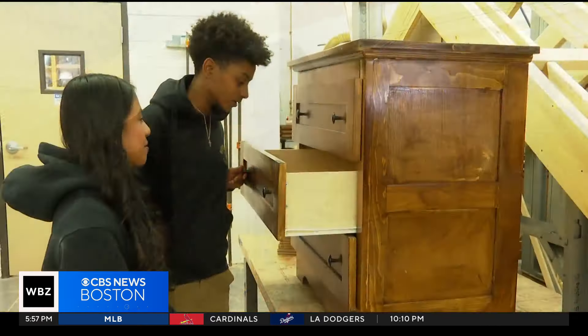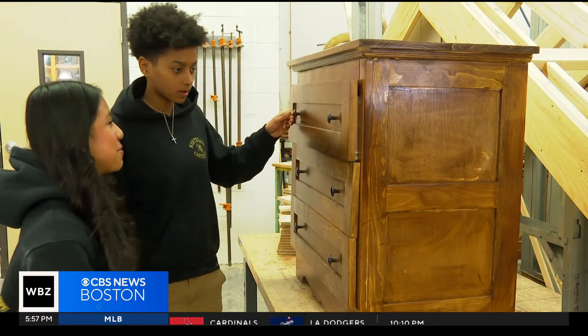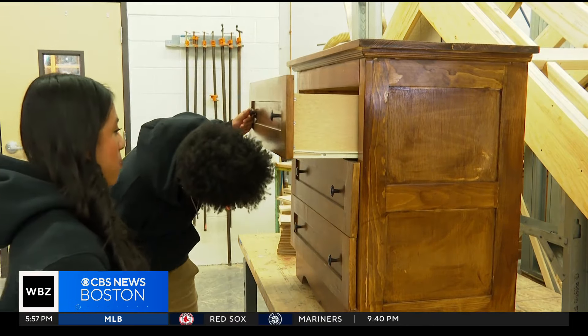Some transitioning children have to keep their clothes in trash bags until they get furniture, so these dressers fix that problem. "I just want them to be happy and excited, because I know for most of them it's like their first furniture they've had, and that's just exciting." Some of us may have dressers and think, 'oh, it's just a dresser,' but these kids would get really excited for them.